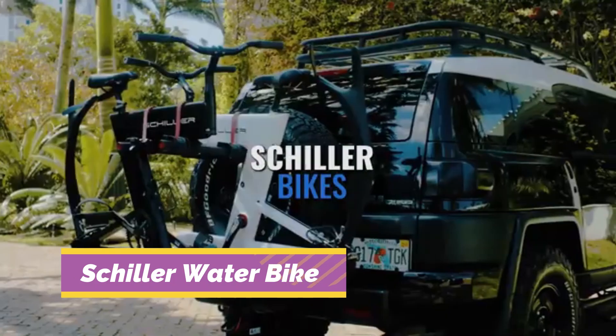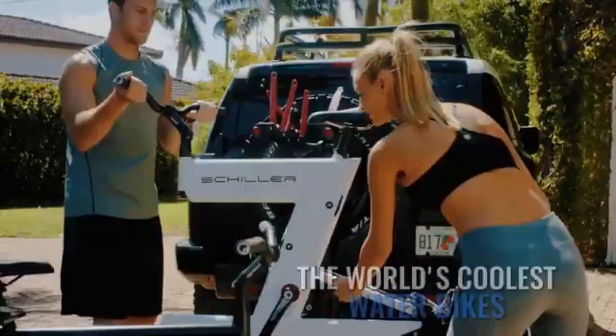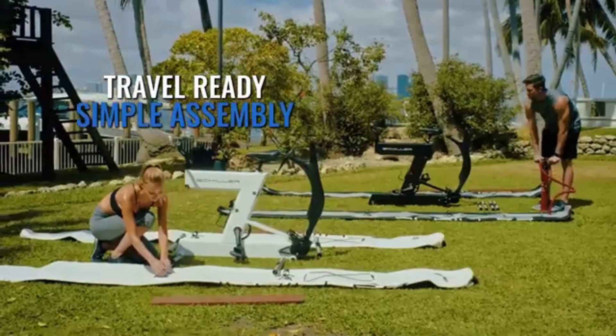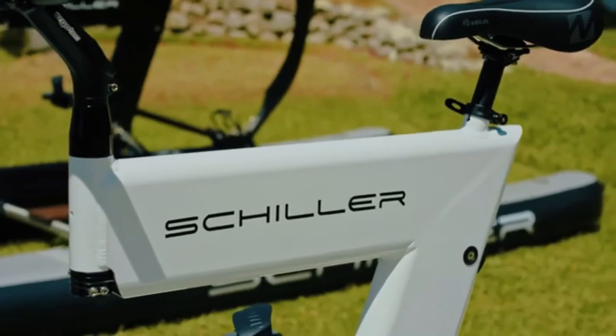The Schiller Water Bike takes cycling off-road and onto the water. Designed with twin pontoons and a durable, lightweight frame, it's a human-powered craft that lets riders glide across lakes, rivers, or bays. Easy to assemble and transport, it fits in most car trunks and doesn't require fuel or electricity.